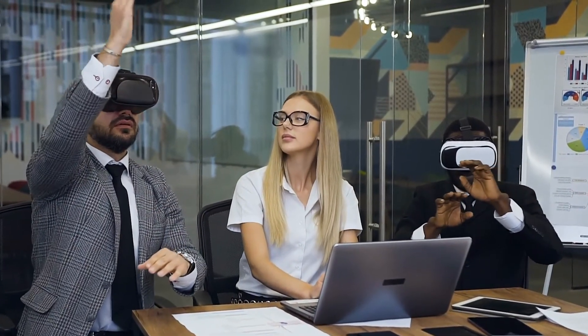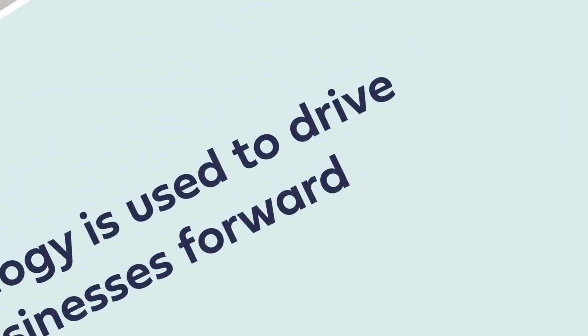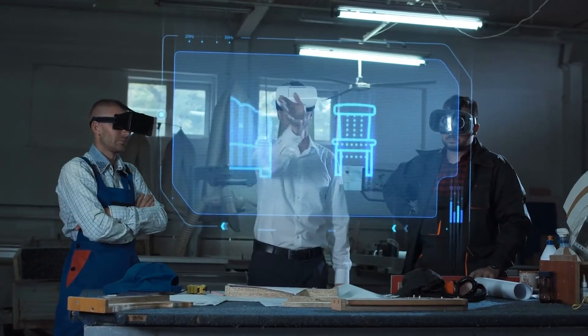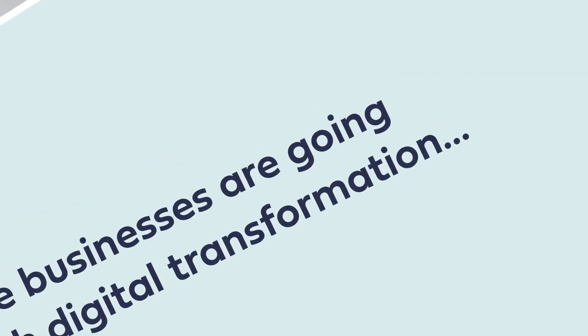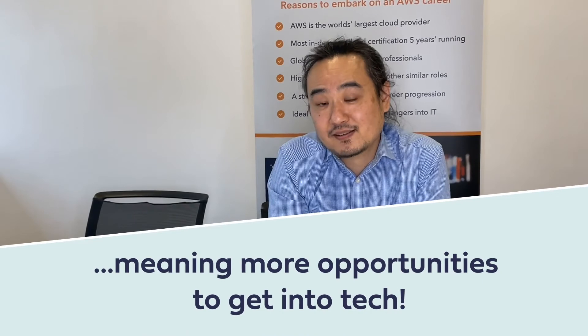The tech industry is booming right now. Over the past few years, many businesses have gone through a process known as digital transformation, where they are using technology as a primary driver to bring the business forward. As opposed to in the past, when we used technology to aid business processes — now with digital transformation, technology is being used as an opportunity for businesses. I don't see this trend going away anytime soon, so there are more opportunities for businesses and for yourself to get involved in this exciting field.